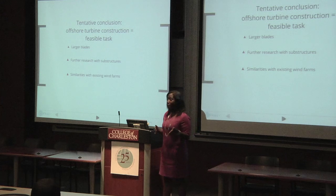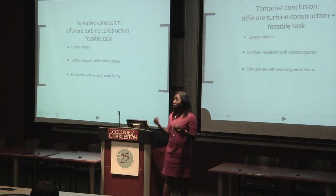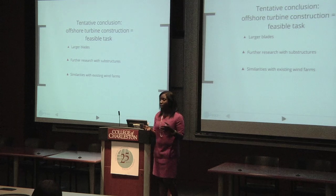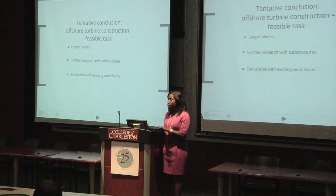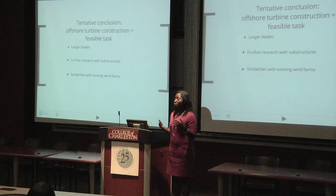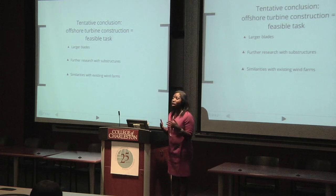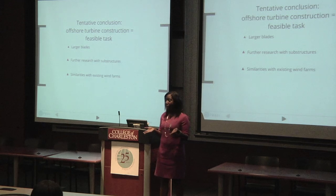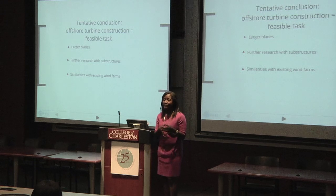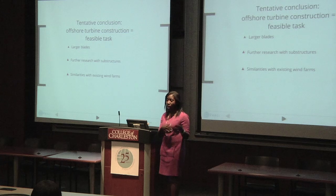The tentative conclusion of my study is that wind turbine construction will be a feasible task — due to the fact that larger blades will perform better than smaller blades during high wind speed situations, and because both steel and concrete could be used in earthquake-prone areas. However, areas for further research include blade material and whether it affects the blade's ability to withstand extremely high wind speeds. Sediment type and depth will also play a role in how a structure behaves during an earthquake event. And although there are similarities between the offshore environment of South Carolina and other offshore wind farms, we must keep in mind that South Carolina is its own specific entity, so there is no single set of standards that can be directly applied to its offshore environment.